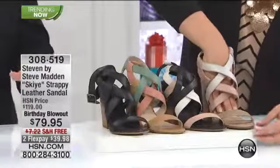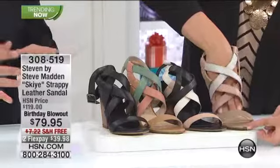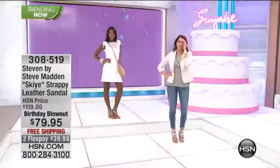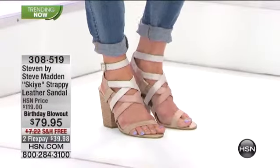It certainly holds you in. We want something that you can live in for your active lifestyle, so it certainly holds you in. It also has that big chunky wedge that we spoke about earlier — it gives you that stability, that block heel, without sacrificing height.